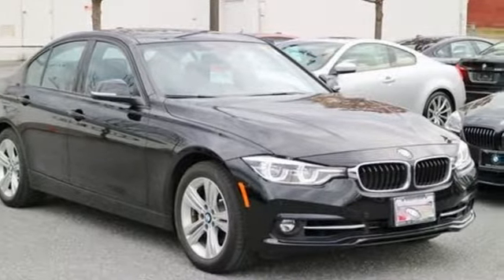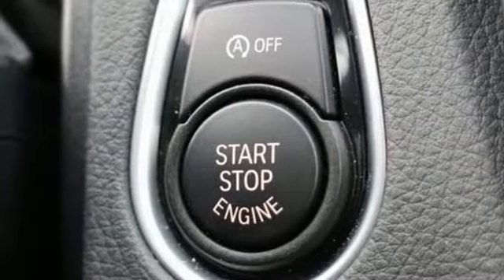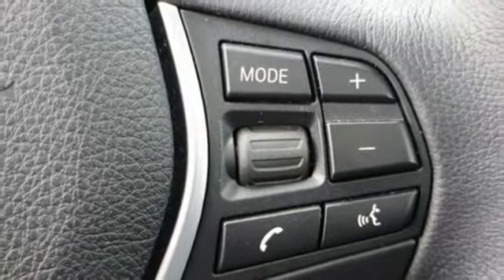With one click, the cabin adjusts to your every desire with advanced vehicle and key memory, while BMW's ambient lighting welcomes you into the soft cabin. From dynamic cruise control to iDrive and BMW Assist eCall, there is as much safety as performance in this 3 Series.